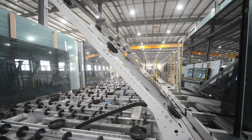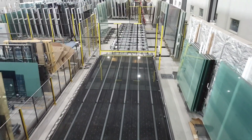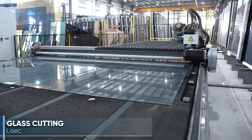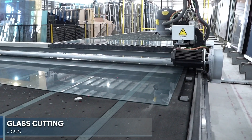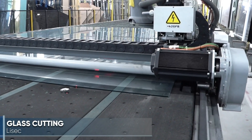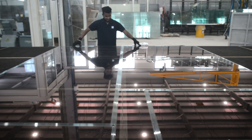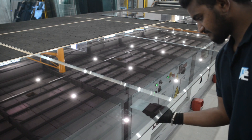Lisec is recognized as a world-leading supplier of automatic glass cutting lines. The new TGAC facility ensures sufficient cutting capacity of up to seven thousand square meters of glass per day with two Lisec cutting lines.